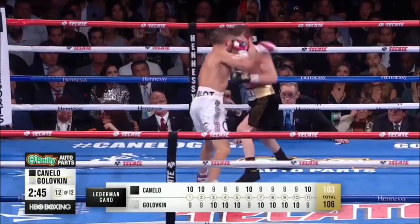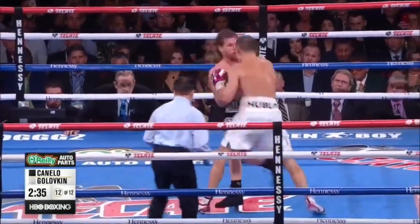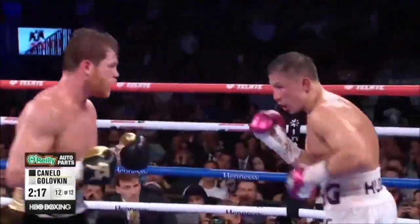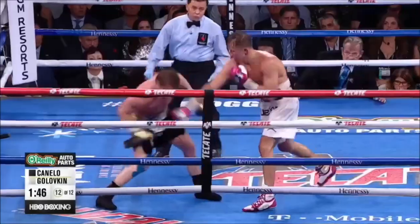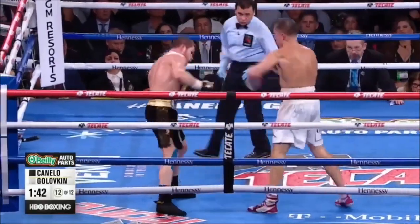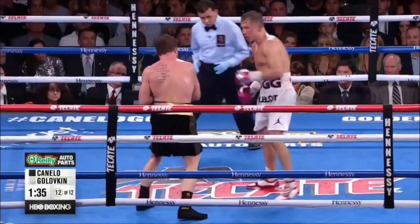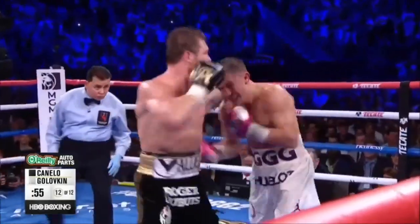Hard left hook by Golovkin. Jab lands for Golovkin. Over the second half of this fight, Triple G has landed big power shots. In these last three rounds you can't say enough about it — he looked like an old fighter halfway through this fight. Golovkin throwing and throwing. Alvarez lands power shots, and down the stretch they come. Less than a minute to go.